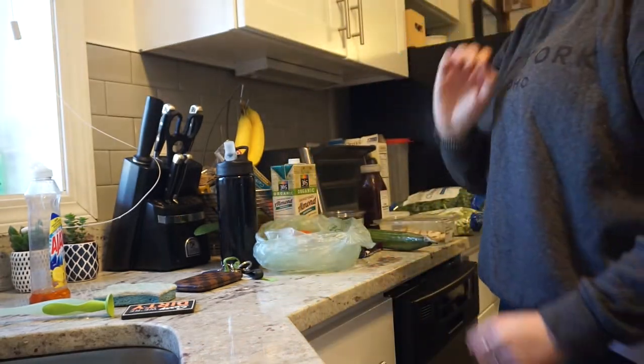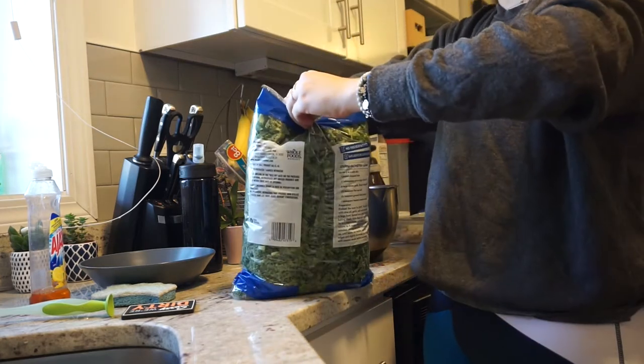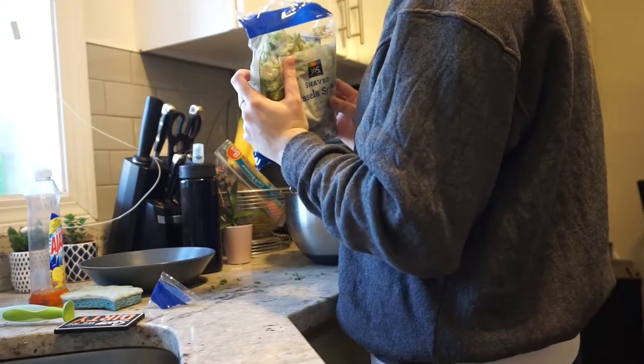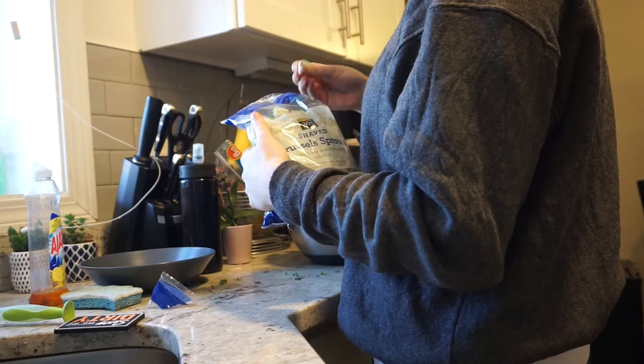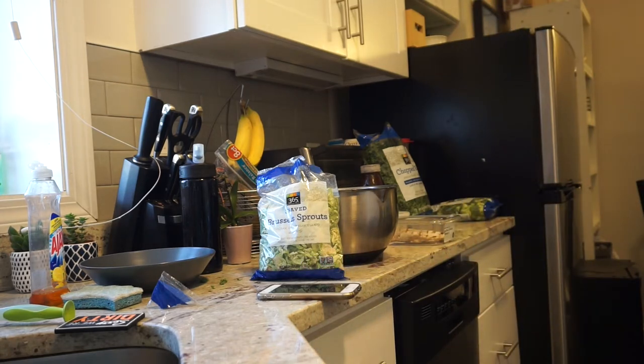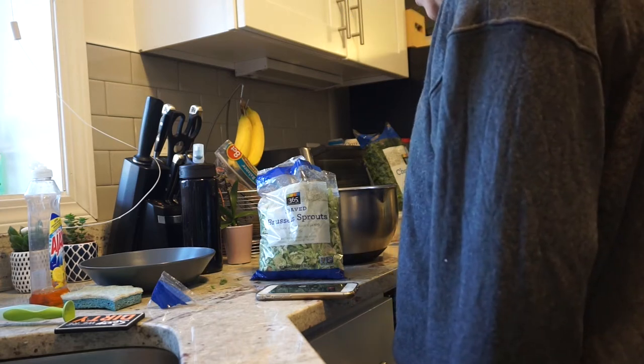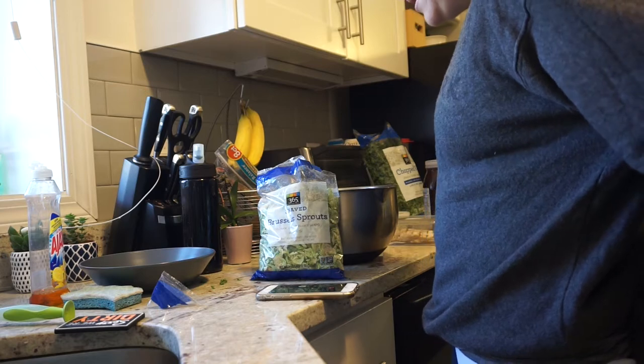I don't make salads often — I'm basically recreating a salad I had at a restaurant. My camera is balanced on the dish rack, a little concerned about that. I'm going to call my mom and ask if I need to cook the brussels sprouts first. She confirmed raw brussels sprouts are pretty standard in a salad, so we're good to go.